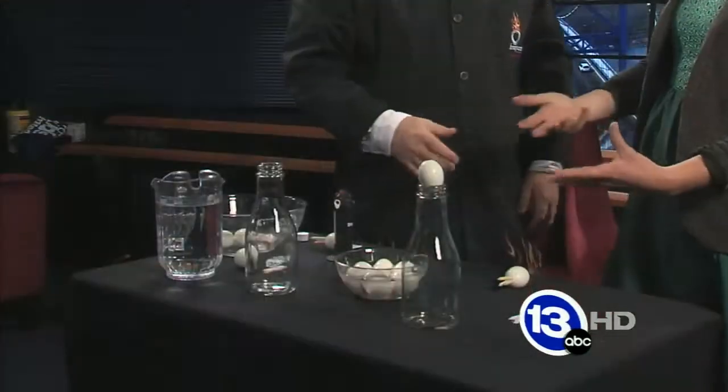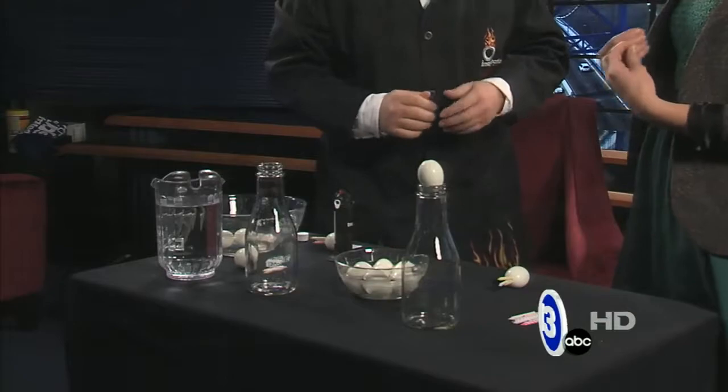Today, the challenge is: how would you get this egg into this jar? You could just smash it — that's what I would do. That's the temptation, that's the non-scientist in me. So we're going to use science instead. We're going to use some properties of gases and air pressure.